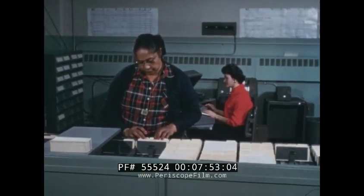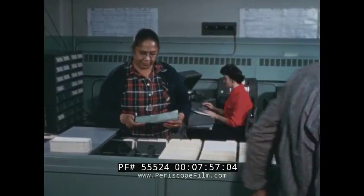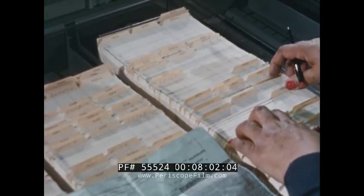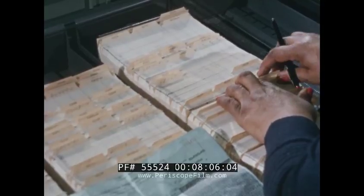The volume of material handled by this component has increased considerably with the increased complexity of the product. And the punched card has enabled receiving to not only adjust to this influx, but to make great strides in improving its operation.